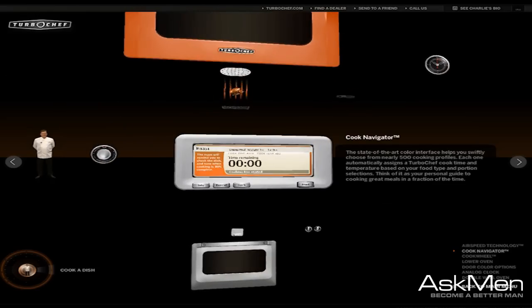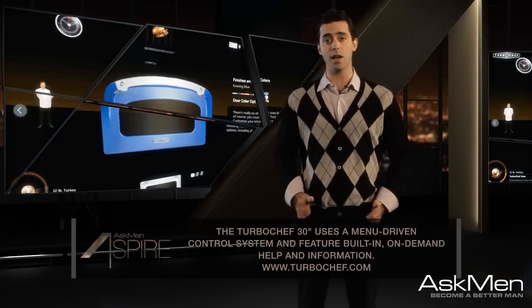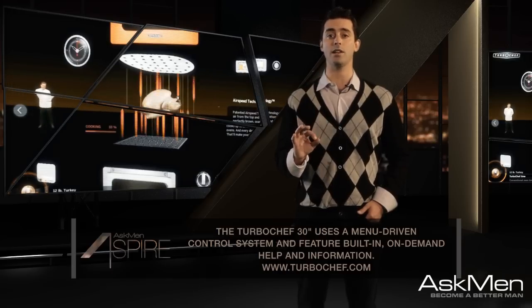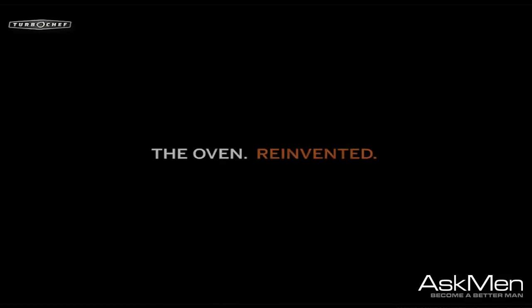Featuring a state-of-the-art touchscreen interface, user-friendly preset temperature controls, and interior design-friendly colors ranging from midnight blue to thermal red, the TurboChef is the perfect complement to any kitchen. Enjoy your holiday recipes with a dash of style and a splash of luxury.